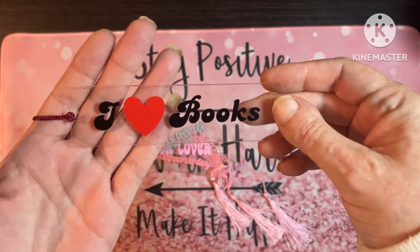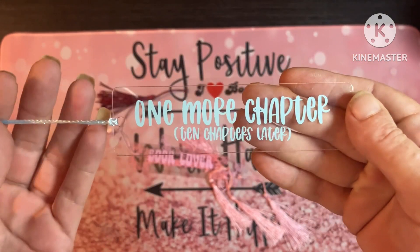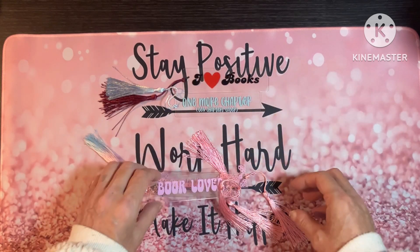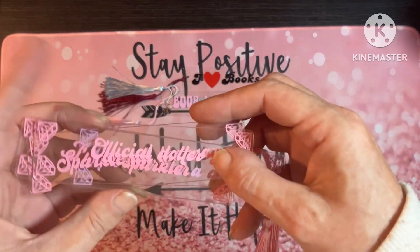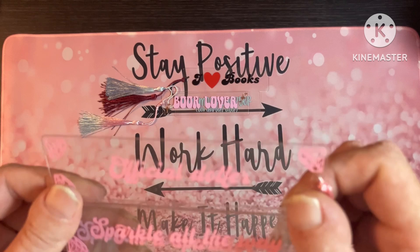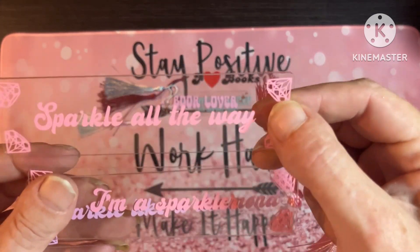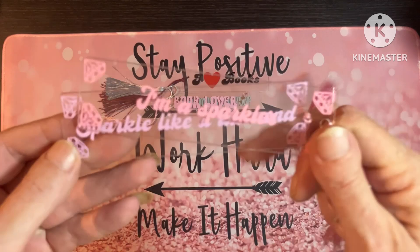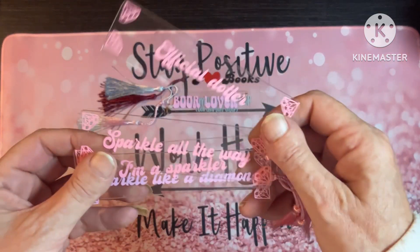We've got this one — 'I Love Books' — and you get a tassel with it. Then we've got 'One More Chapter' — ten chapters later. Who hasn't done it? We also have 'Book Lover'. And then we have ones that are already in my shop — I use these as place markers for my diamond paintings. We've got 'Official Dotter', 'Sparkle All The Way', 'I'm a Sparkler', and 'Sparkle Like A Diamond'. These are £3 each.